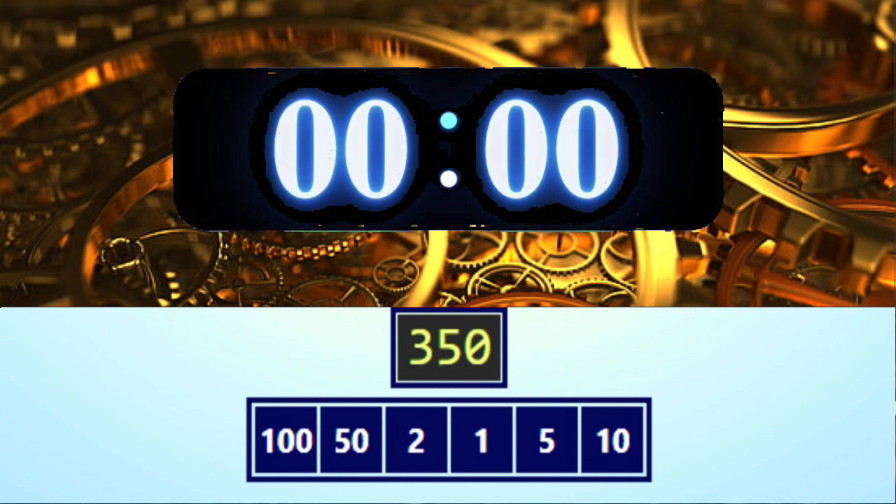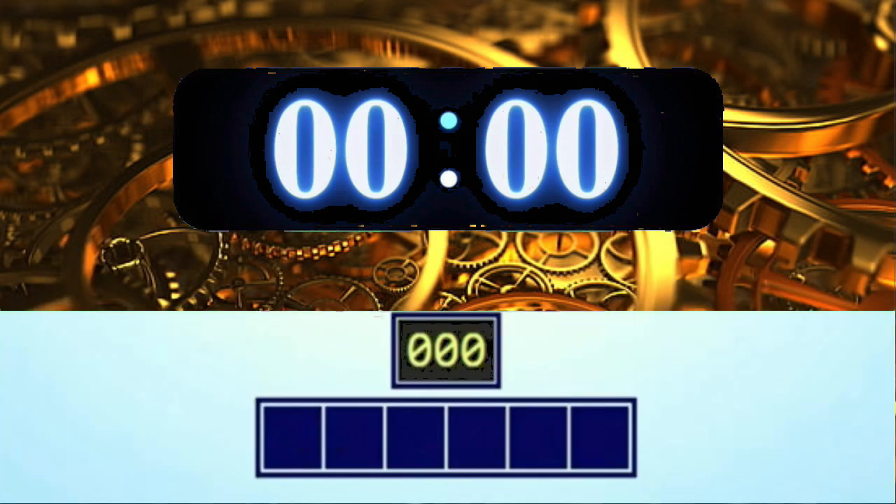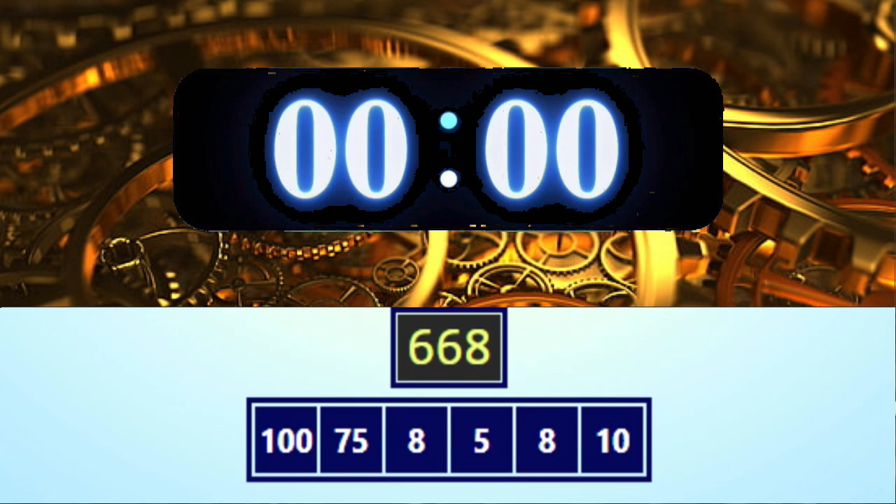Time's up, pens down! Here are two possible solutions. I hope you got it! Now it's time for another round. Get ready — the numbers are 10, 8, 5, 8, 75, and 100, and the target number is 668. Okay, get ready, go!